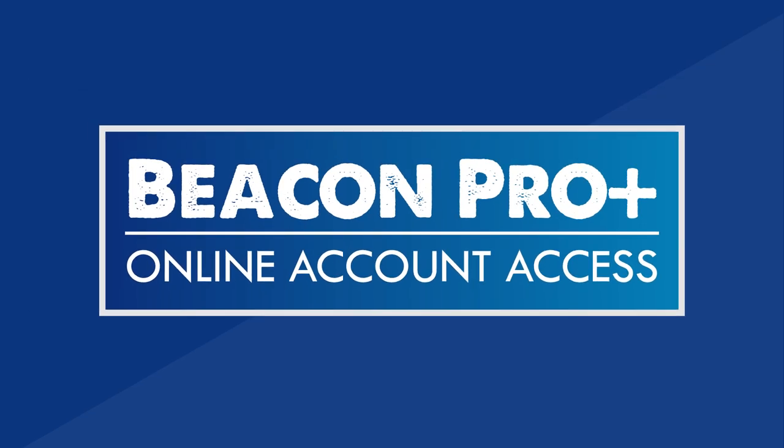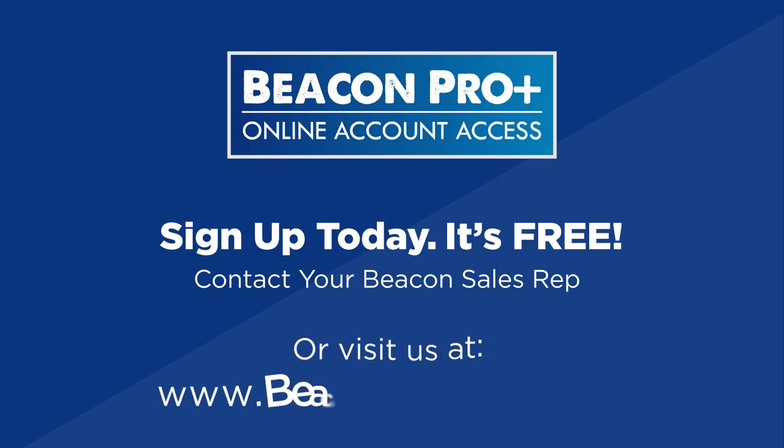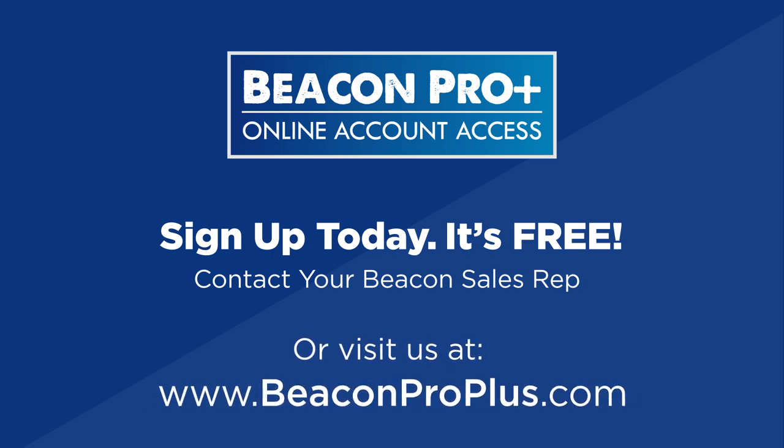So what are you still doing here? Do yourself a favor and sign up for your Beacon Pro Plus account today. It's free. Contact your Beacon sales rep or visit BeaconProPlus.com to get started.